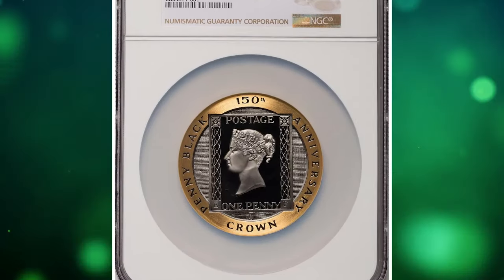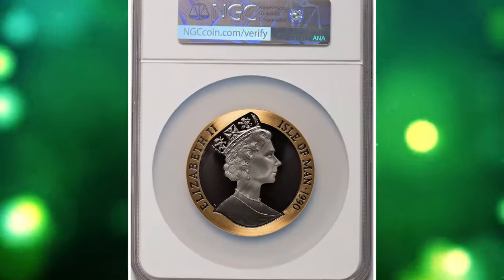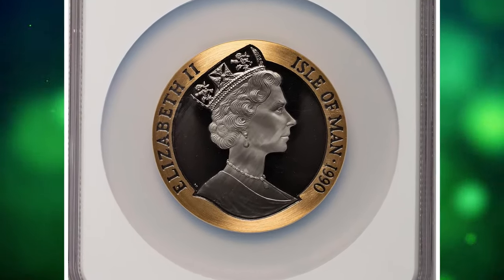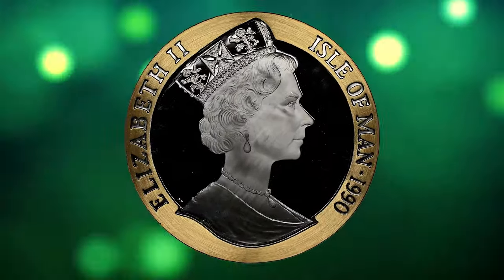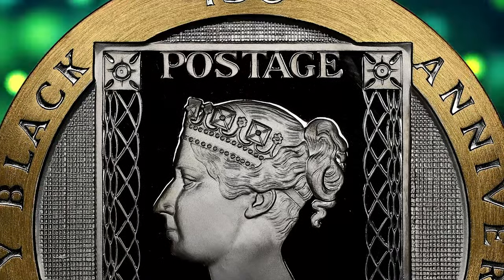Number 6. 1990 Elizabeth II Proof V Crown from Isle of Man, graded as PR69 Ultra Cameo by NGC. A dramatic and hefty, virtually pristine proof commemorating the famous Penny Black stamp, blackened at the mint. The originally planned issue was 199; however, Krauss reports a mintage of only 99 examples.